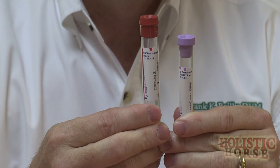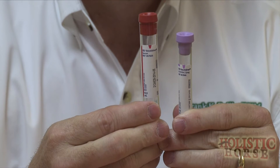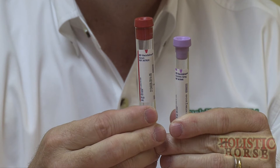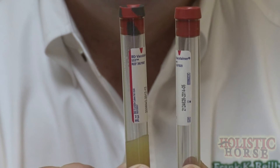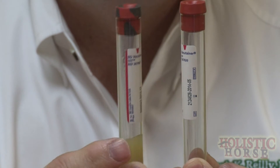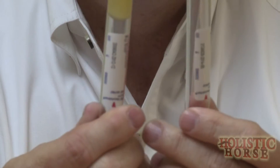Understanding the types of tubes needed for an accurate test is very important. Your vet will use a purple top tube to test insulin and ACTH at the same time, or a plain red top tube to test insulin, glucose, and thyroid if needed. Dr. Riley also stresses that red tiger top tubes with gel at the bottom are not to be used, as these tubes can create a false low hormone number by pulling hormone into the gel.